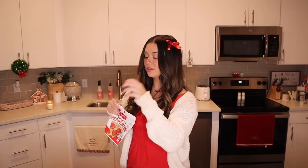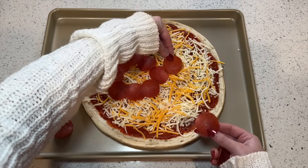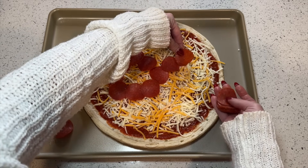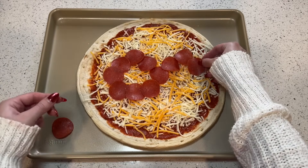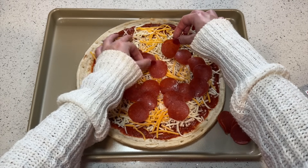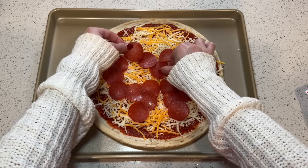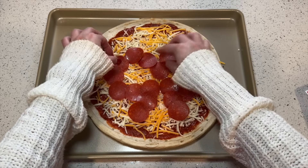Now for the fun part — I think I'm going to try to make a little bow. It makes sense because I'm wearing little bows in my hair too. Bows are just so cute; I feel like everyone is putting bows on everything and I love it. I'll do one pepperoni in the middle and I also want the bow to have a little tail. We'll start with something like that and slowly inch the little pepperonis up.